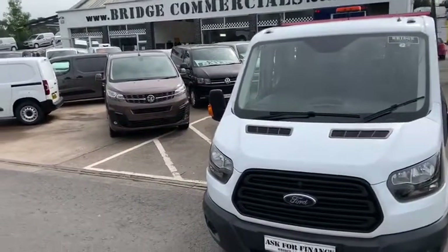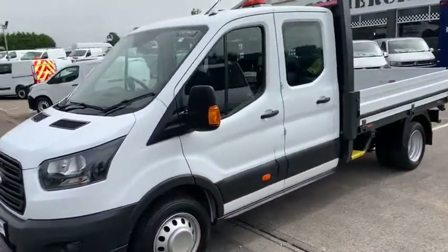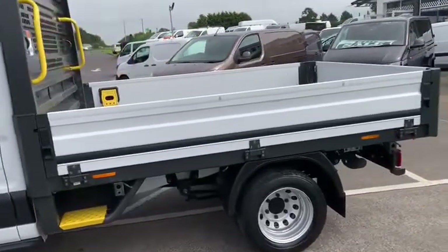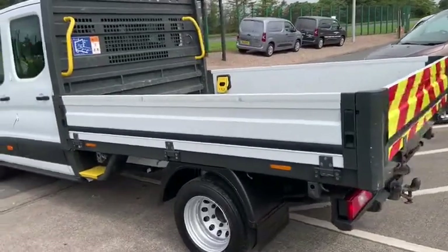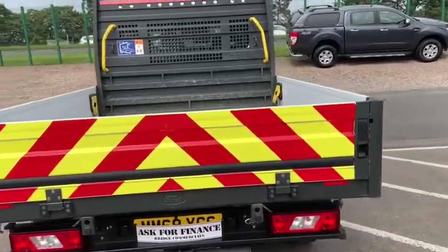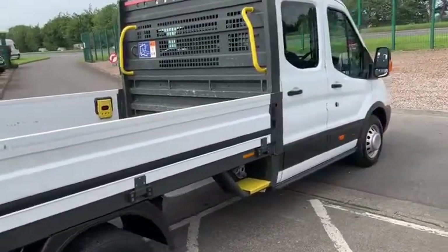Hello and welcome to Bridge Commercials of Hillsborough. We are one of Northern Ireland's largest light commercial vehicle specialists and we have been specialising in the sales, service and hire of light commercial vehicles for over 30 years. We are delighted to say that we have an enviable reputation for high quality, not only in customer service but also in vehicle preparation — from time-served mechanics through to our body shop and our valeting crew, who do an excellent job on each and every vehicle.